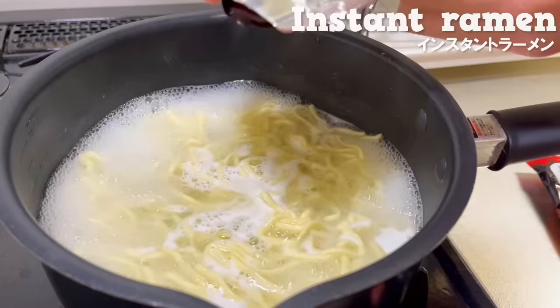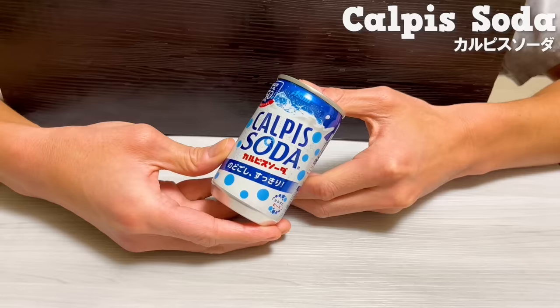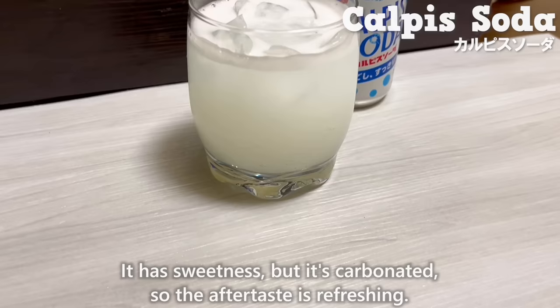You can enjoy authentic ramen that is easy to cook. A soup with both spiciness and umami is perfect for the cold winter. There's also calpis soda, a classic probiotic drink in Japan — it adds sweetness but it's carbonated, so the aftertaste is refreshing.